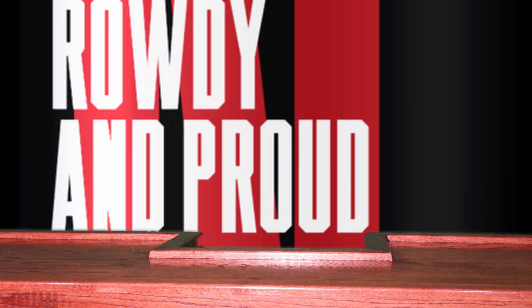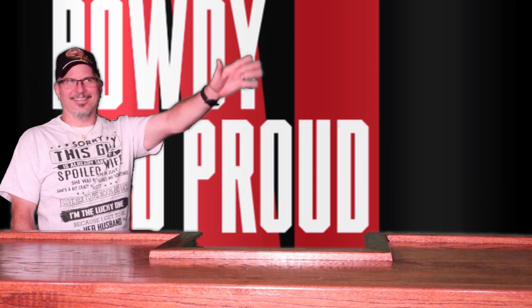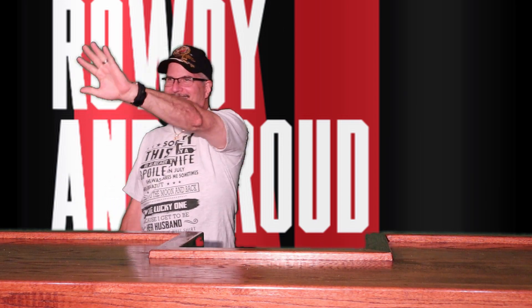Ladies and gentlemen, Ryan the beer snob. Thank you for joining me today.